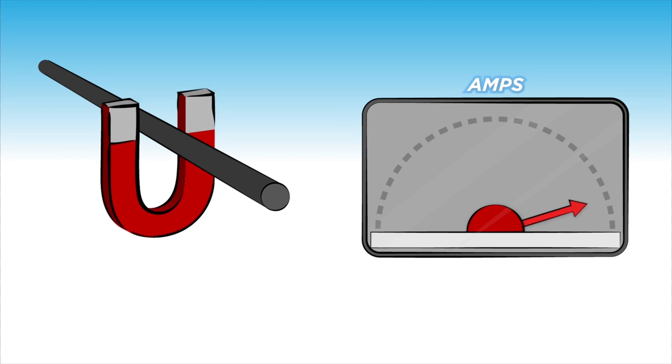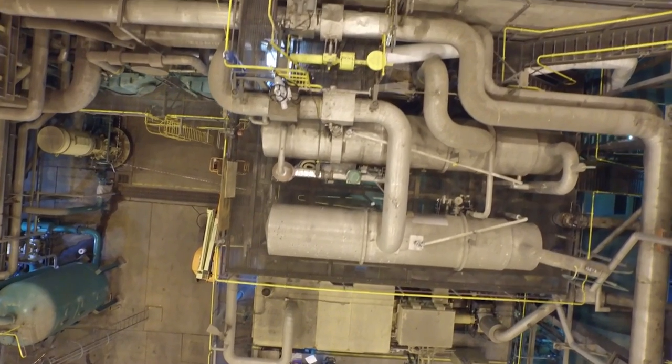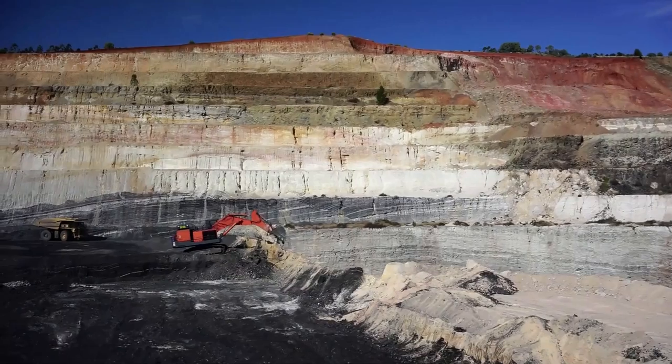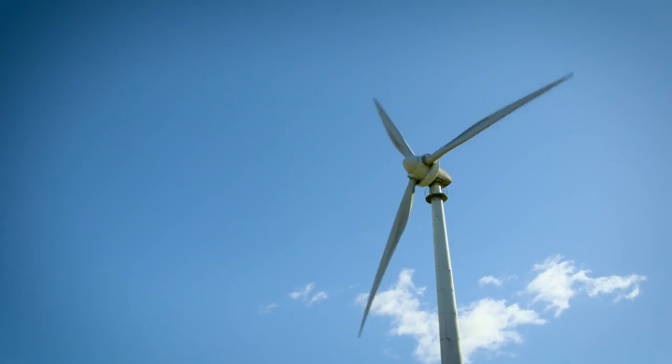One way of generating electricity is by moving a magnet across a metal conductor. This typically happens in a power station. The energy needed to move the magnet comes from steam produced by burning coal. Electricity can also be generated from renewable sources such as water, wind, or the sun.